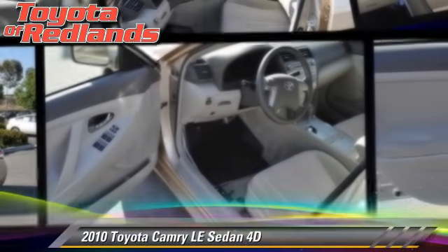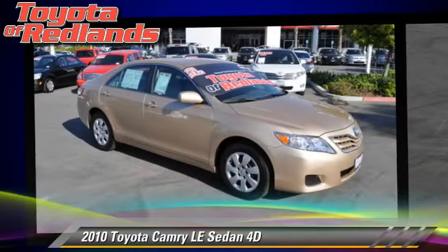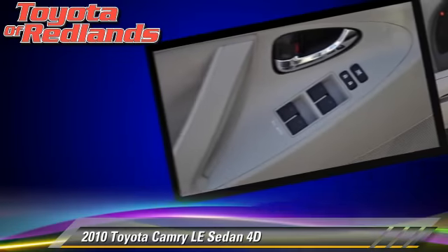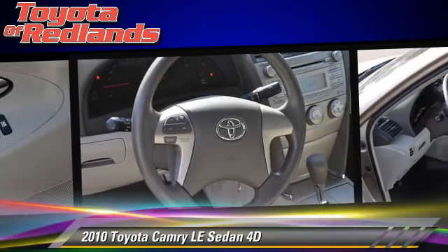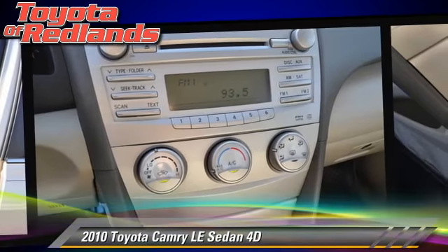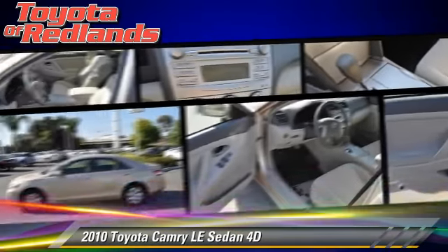The 2010 Toyota Camry LE, powered by a 2.5-liter 4-cylinder engine with a 6-speed automatic transmission with overdrive. This front-wheel drive sedan has fewer than 35,000 miles on the odometer and gets up to 32 miles per gallon.